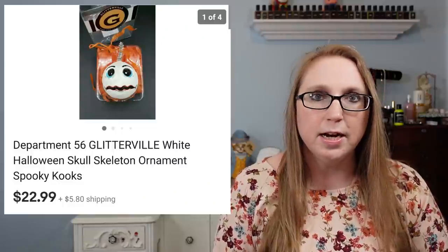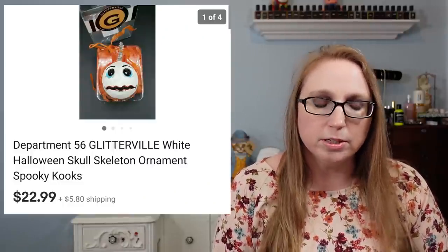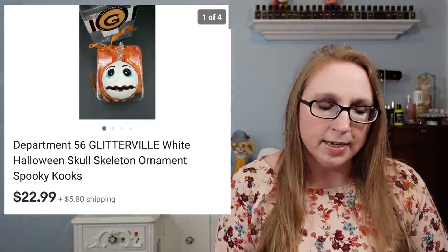You will be seeing a lot more of the Department 56 Halloween ornaments in these Cha-Chings. They are still selling pretty decently. The first one is a Department 56 Glitterville ornament of a skull — just a round bulb, your typical bulb-shaped ornament that looked like a skull. That sold for $22.99.